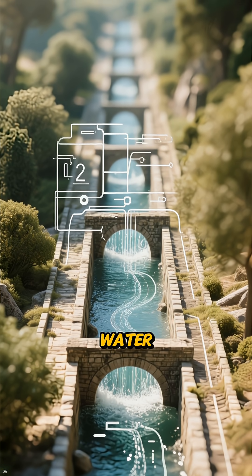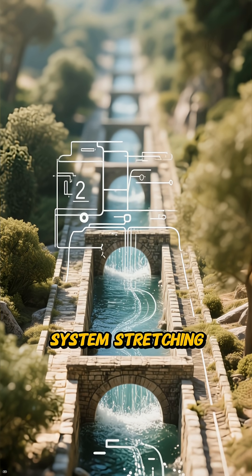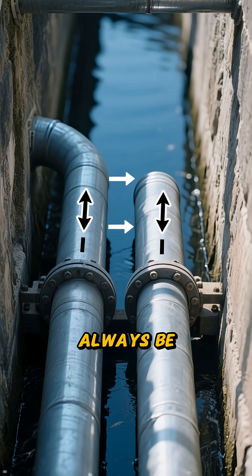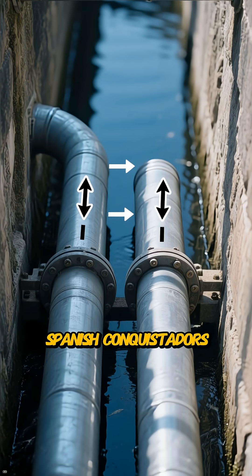Second, they needed fresh water, so they built a sophisticated aqueduct system stretching three miles, with two pipes so one could always be clean — a design that stunned the Spanish conquistadors.